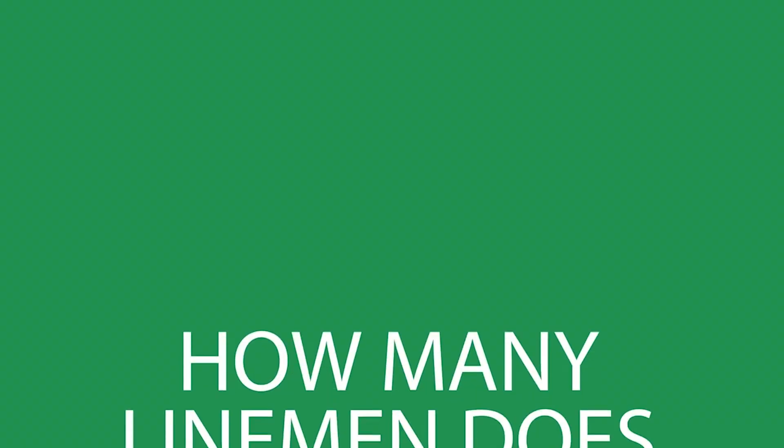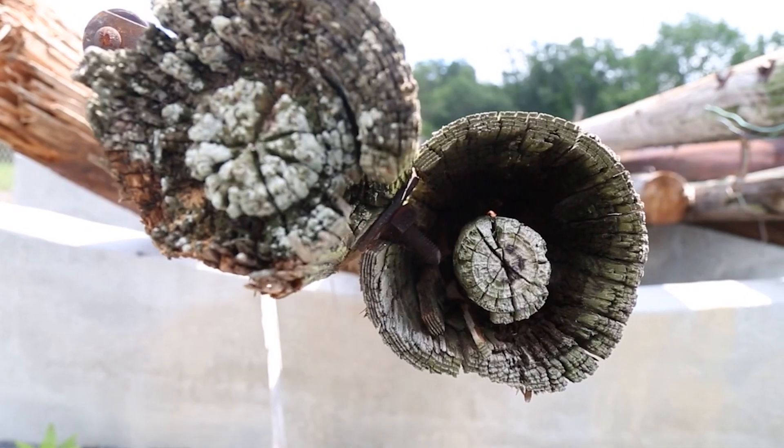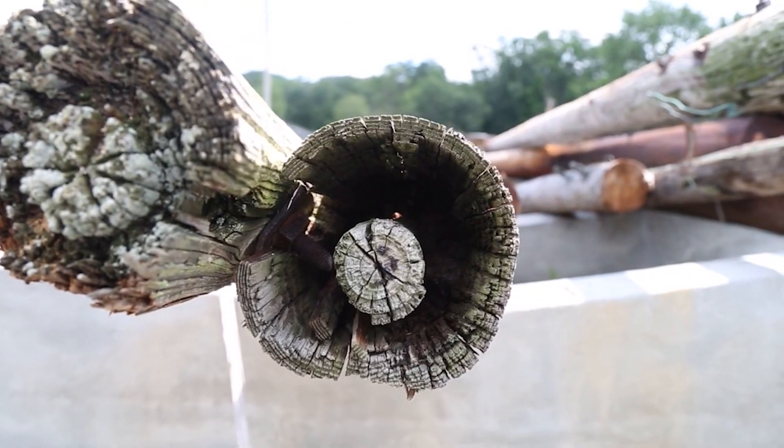So, how many linemen does it take to change a pole? First, let's look at why poles need periodic replacement.